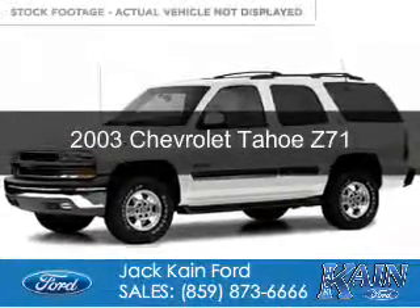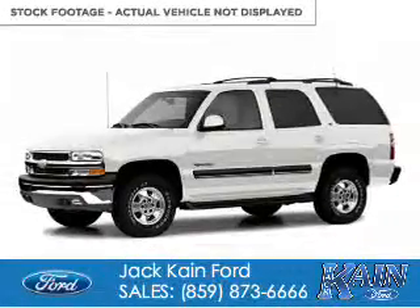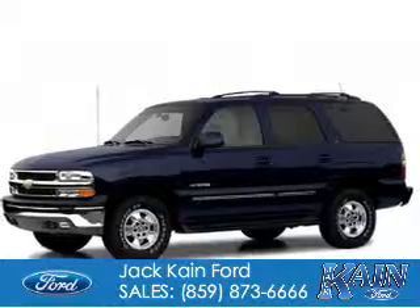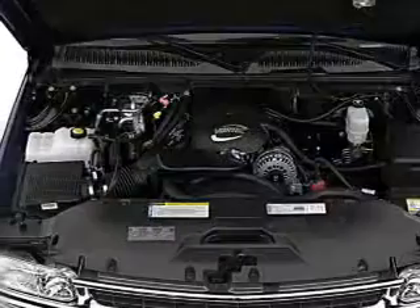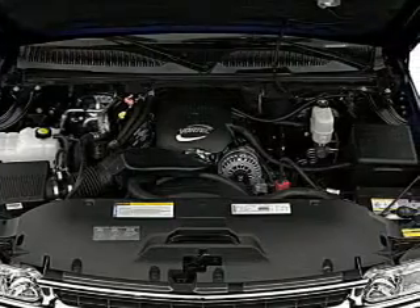This is a used 2003 Chevrolet Tahoe. It's powered by 4-wheel drive, a 5.3 liter 8-cylinder engine, and a 4-speed automatic transmission.